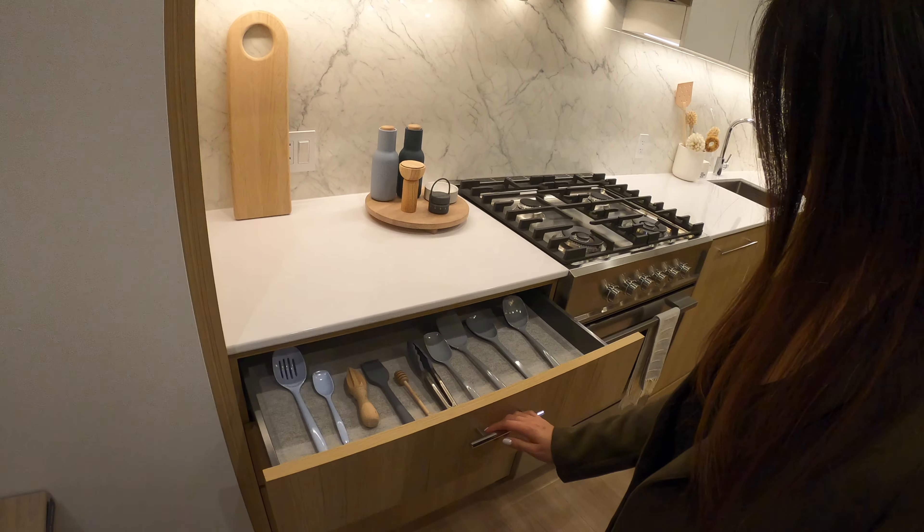As soon as you come in through the entryway, we have a powder room on the main floor, living room, dining room and kitchen.